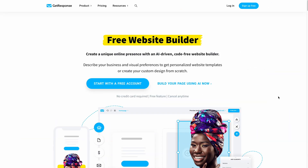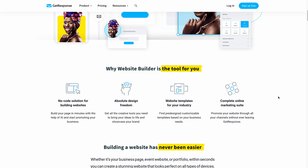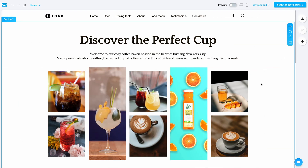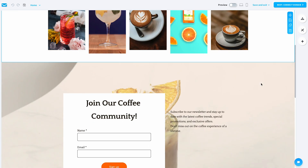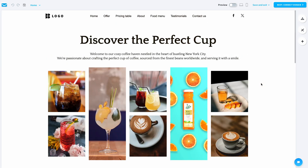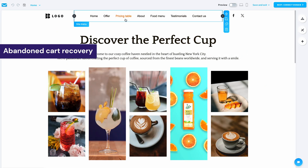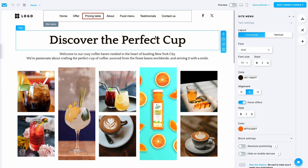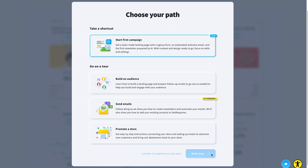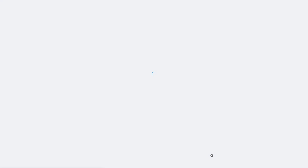While GetResponse is mainly known as an email marketing tool, the platform also has an AI site builder with e-commerce capabilities and a comprehensive support system. GetResponse provides a suite of features specifically tailored to e-commerce needs, and premium plans come with features like abandoned cart recovery and order automation. Unlike many other AI builders, GetResponse offers several powerful marketing tools to boost website conversion rates.